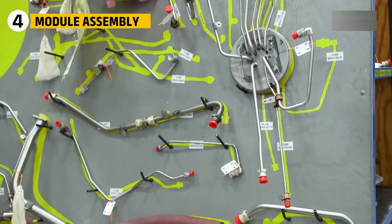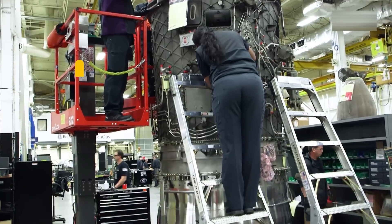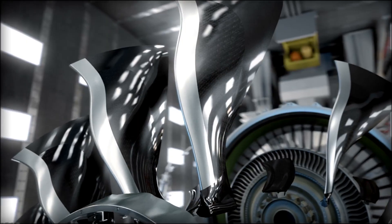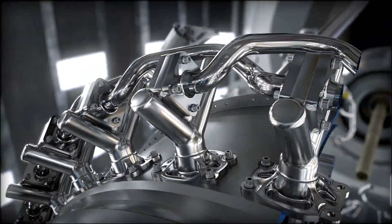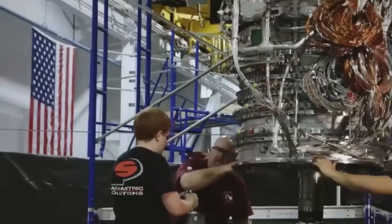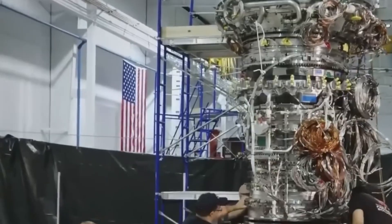Now comes the moment when thousands of pieces become one unified force of engineering. The GEnX engine is built in modules — including the fan, compressors, combustor, turbines, accessory gearbox, and support structures. Each module is assembled independently using rotating platforms that allow technicians to work from every angle.